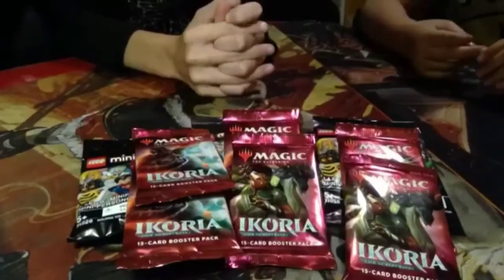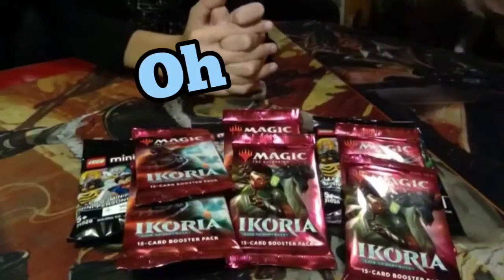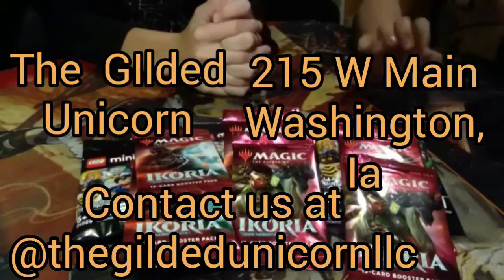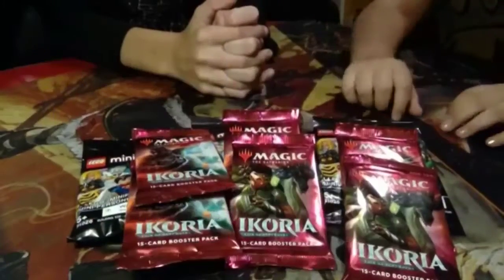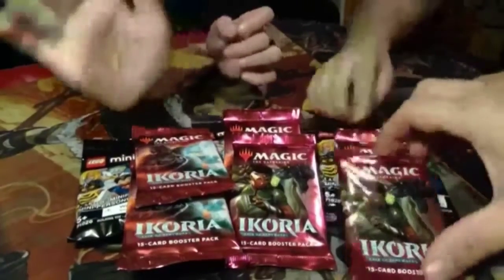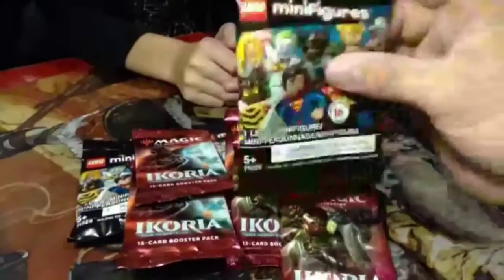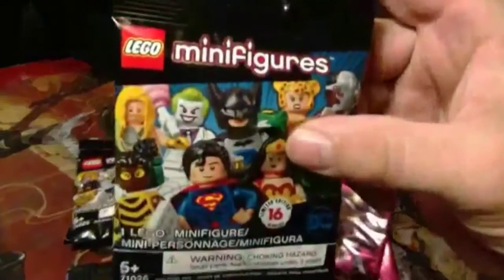Welcome to another episode of Kids Crack Packs! And now we're back with Kids Crack Packs, thanks for joining us folks. Today we're going to be looking at packs of quarter boosters, and we're going to start as per usual pulling together something fun — minifigures, DC — let's see what we got.